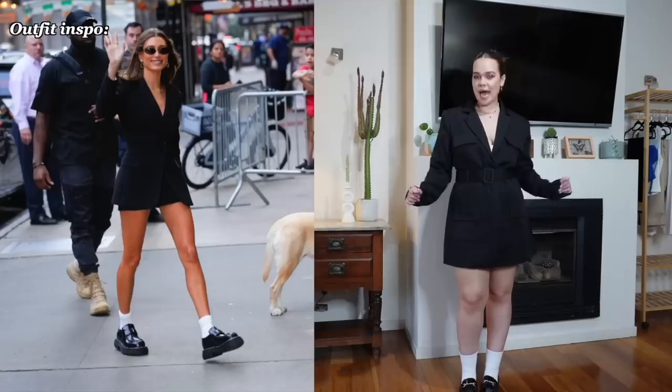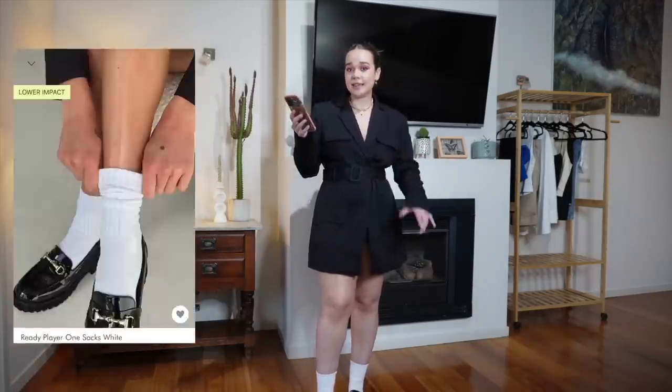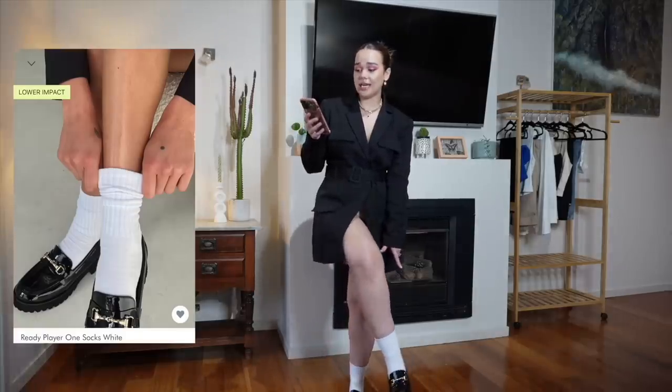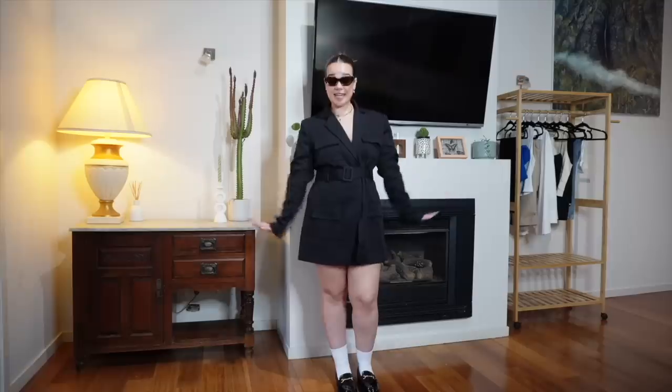Can you guess who I am? I am Hailey Bieber! I also did not realize you would be able to see my boobs, so we're just going to see my bralette. For Hailey Bieber, I picked out the Steinway mini dress in black, the organic cotton Ready Player One socks, and the Capri loafers in black. I would say Hailey Bieber style is probably my least favorite out of everyone — please don't hate me, everyone has their personal opinions.